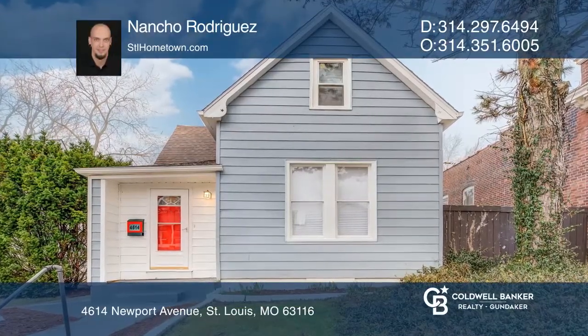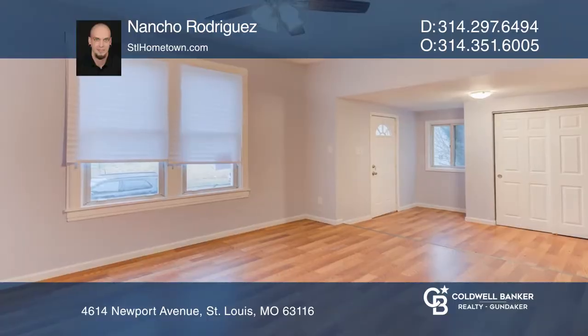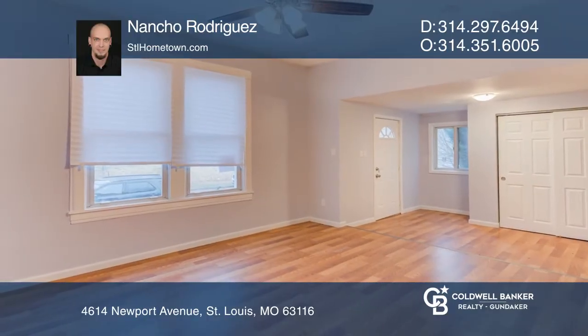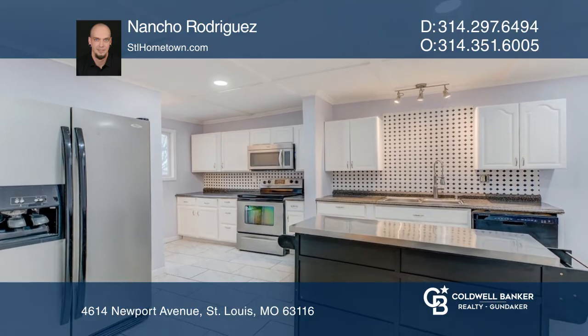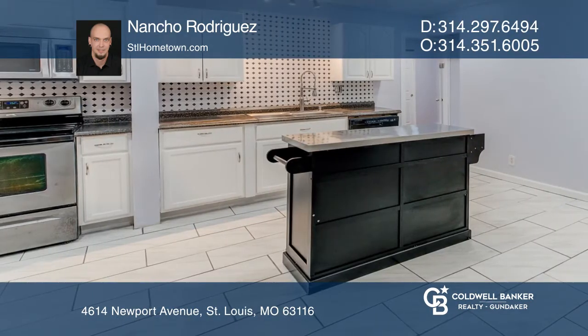Freshly updated Bevo Mill home. Inside you'll find lots of updates and room, with four bedrooms and two full baths. The updated kitchen has stainless steel appliances and eat-in dining. The master suite has its own full bath.